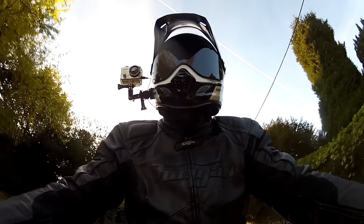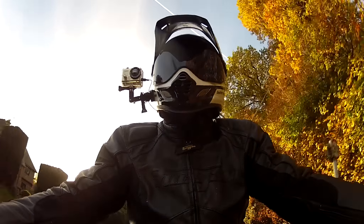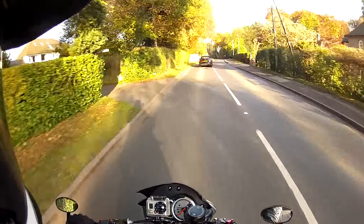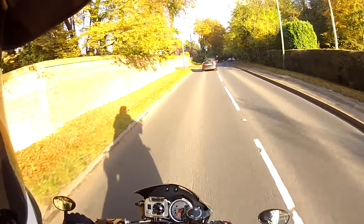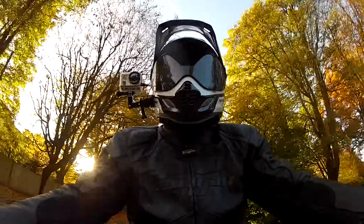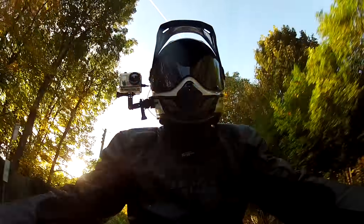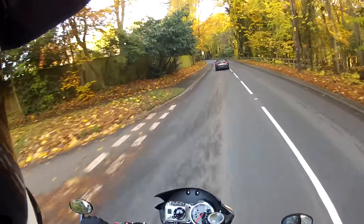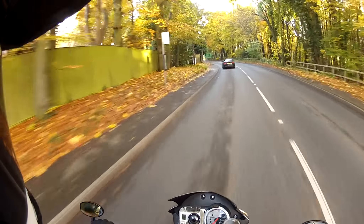Hey kids, it's the Missenden Flyer here. Hope you're well — really beautiful day today. It's autumn in Blighty, it's just the 31st of October, so Halloween. I've been out on the bike today already and it's such a beautiful day. I came home and thought I'd get the camera out, stick it on the bike and bring you with me.